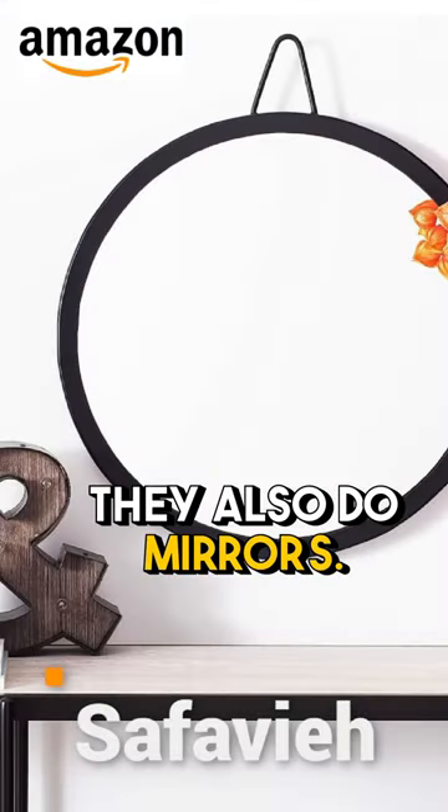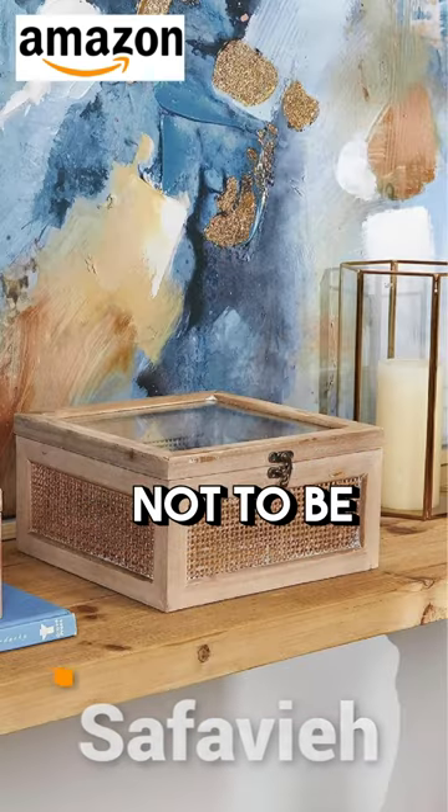They also do mirrors, other kinds of decor and tabletop. So they are a brand not to be missed: Safavieh.